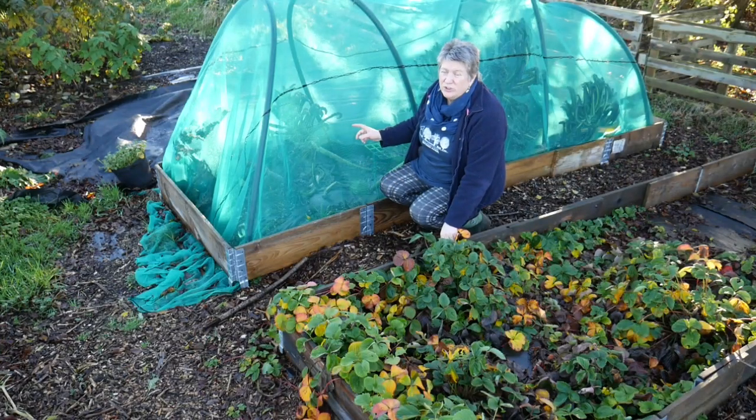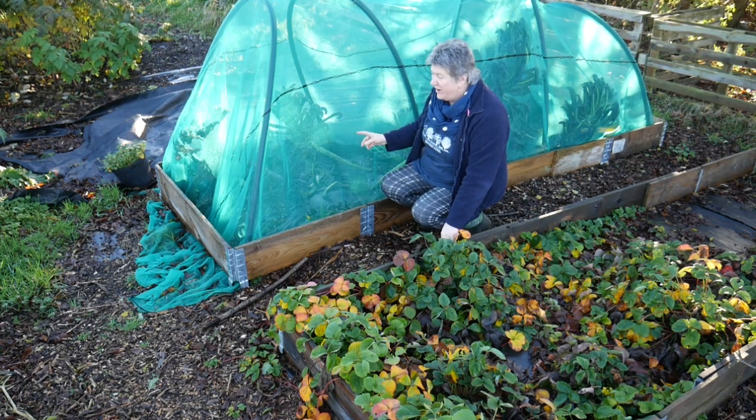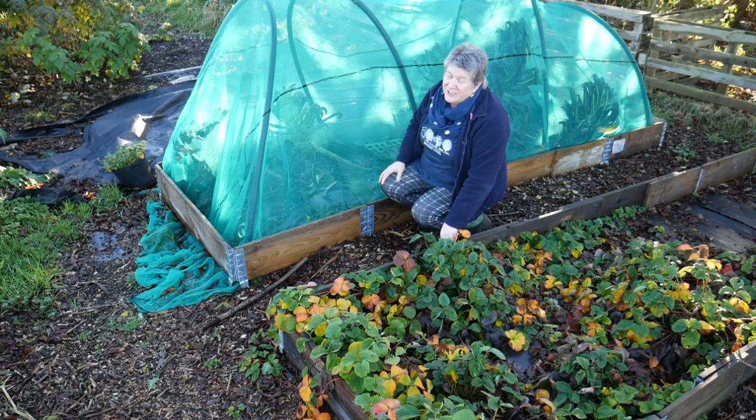The kale plants under this netting are still doing really well. We will start eating these fairly soon and what we don't eat will then go to the chickens.